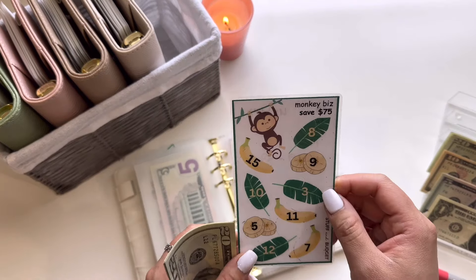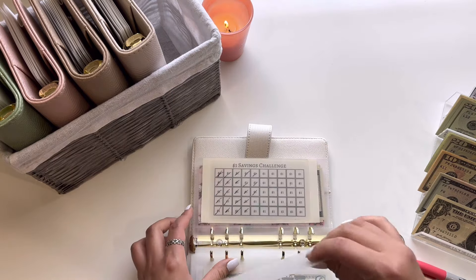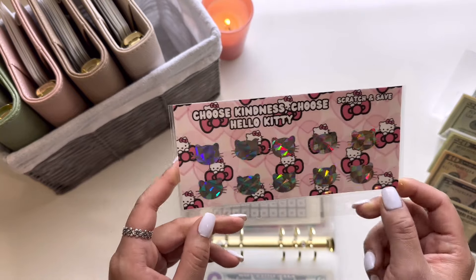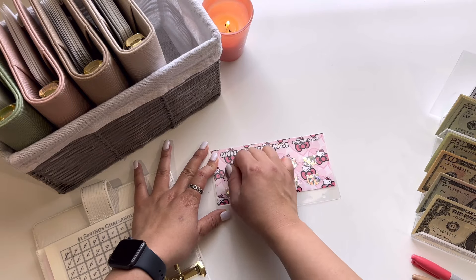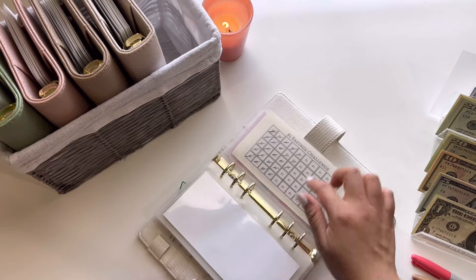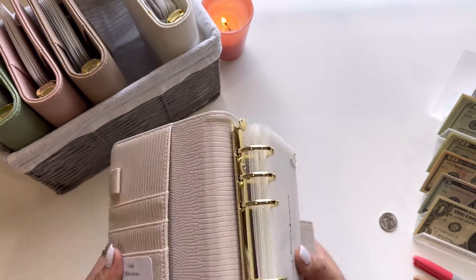This $80 will be going into the New York City trip in this binder. And because I am done with that challenge, I will be bringing in this Hello Kitty Challenge from Jen on a Budget. I will be scratching off a couple of numbers just to see what we are cash stuffing next time — and we have a $30, so we'll cash stuff $30 next time. And we have nothing for the dollar savings challenge because I actually didn't stuff my wallet today. My wallet is still pretty good from my last cash stuffing and I haven't really been spending money like that.